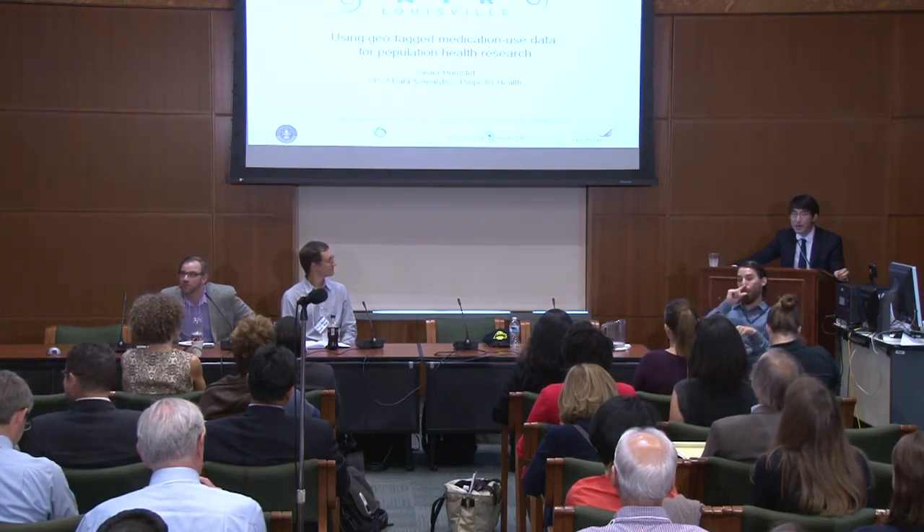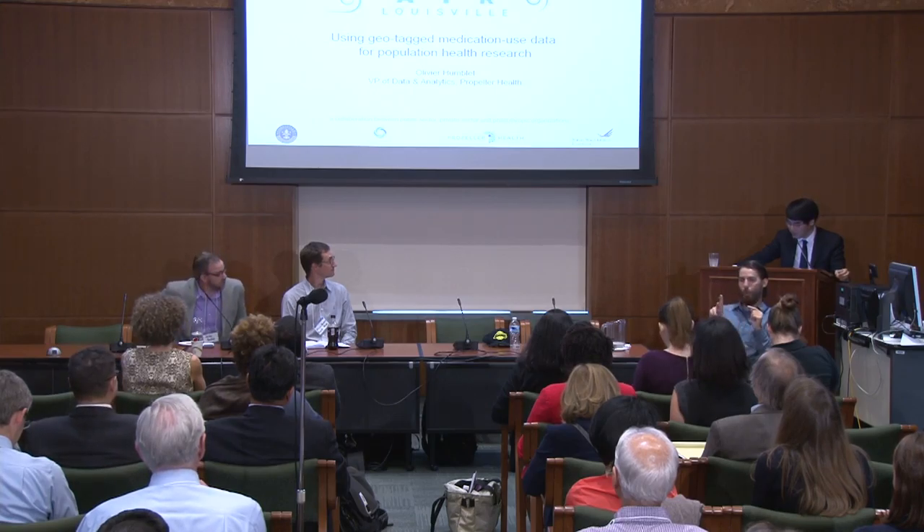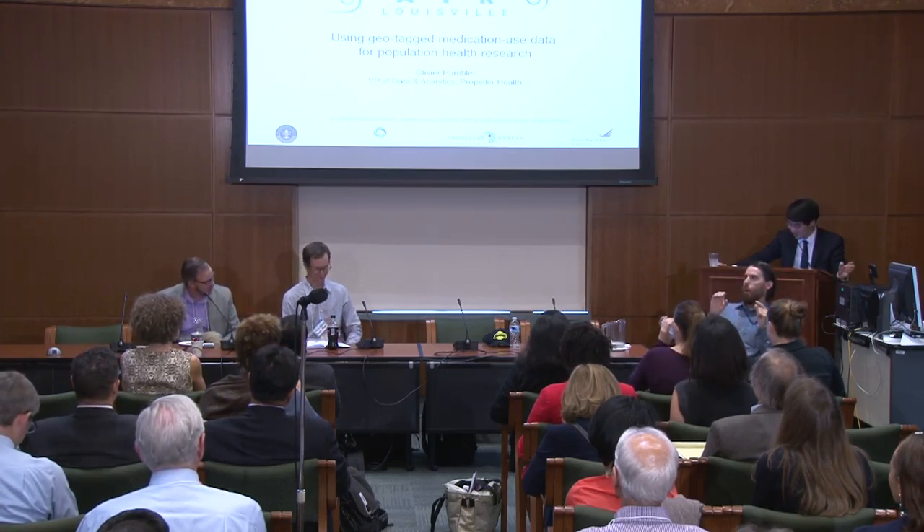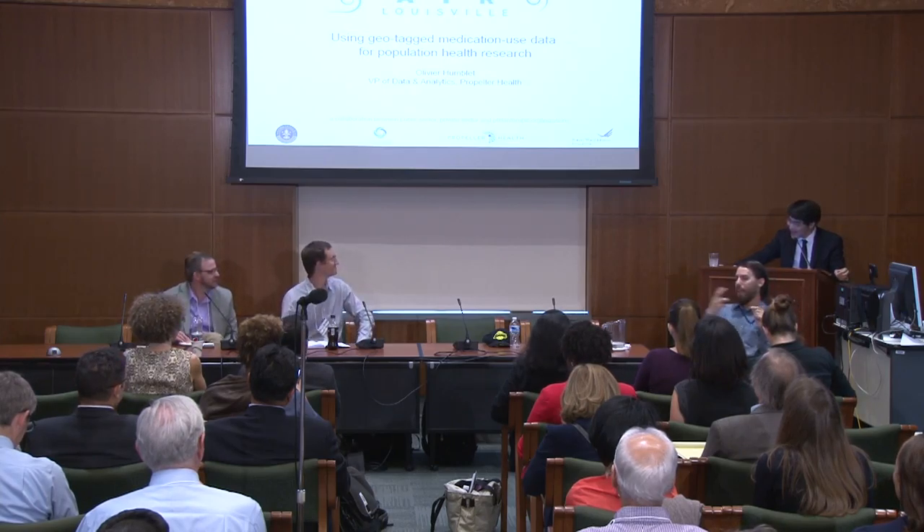Our next speaker's parents were born in Belgium, but he tells me his name is pronounced Olivier Humblet, so that's just fine. He is vice president of data and analytics at Propeller Health, a new firm we're going to hear about in just a second. Broadly, Olivier came to Propeller as a scholar of toxins and pollutions and their threats to health, in particular asthma and chemical exposures and the link between the two in respiratory disease.